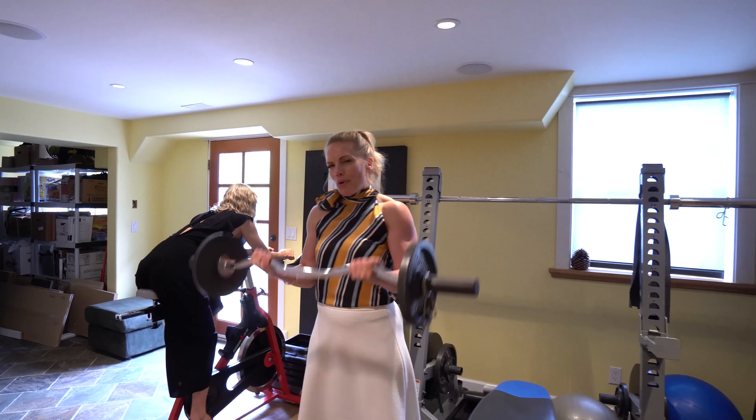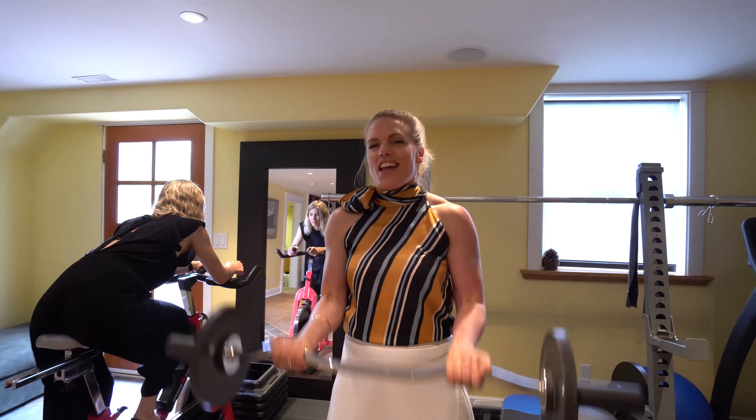Welcome to the rec room. Enough space for a climbing wall and a gym.